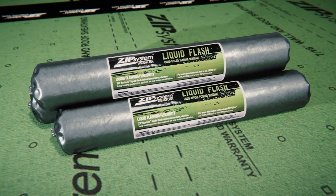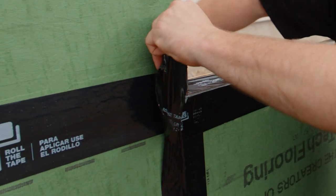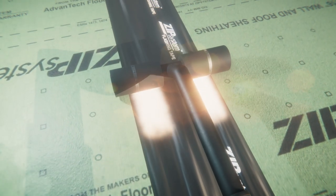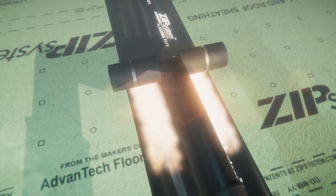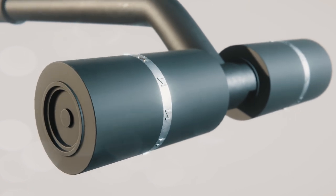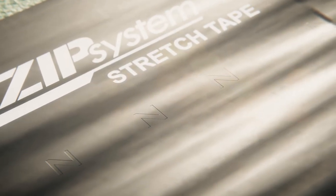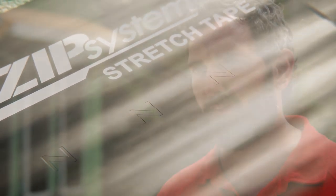Another thing I like about the system is that there are different kinds of products you can use to close up the seams, giving you that airtight and watertight barrier — they've got tapes, fluid applied, and a stretch tape as well. A really important aspect of the tape is that acrylic adhesive on the back. It's pressure sensitive, so it has a chemical reaction when pressure is applied. It's absolutely imperative that the tape is rolled. ZIP System makes a roller specifically for that, and they've even applied a Z embosser — a metal roller within the tape roller — that leaves a little embossed Z on it so you can inspect and confirm that pressure was applied and the tape has been activated.